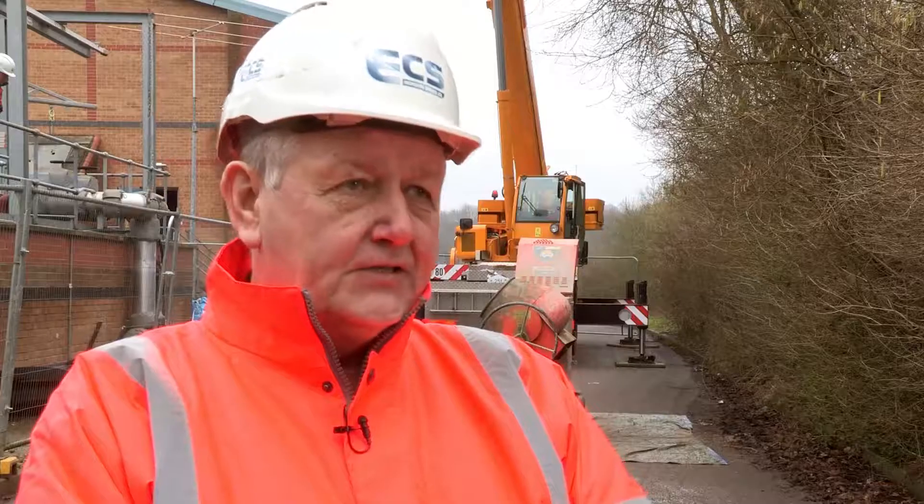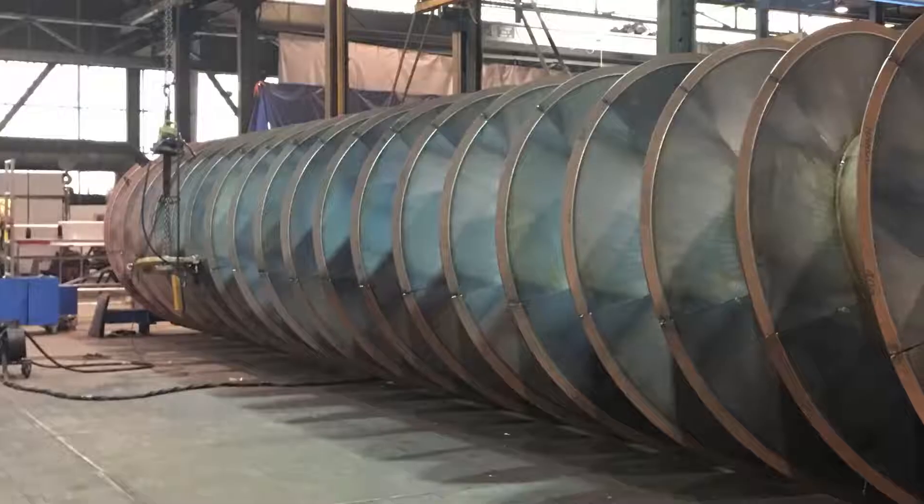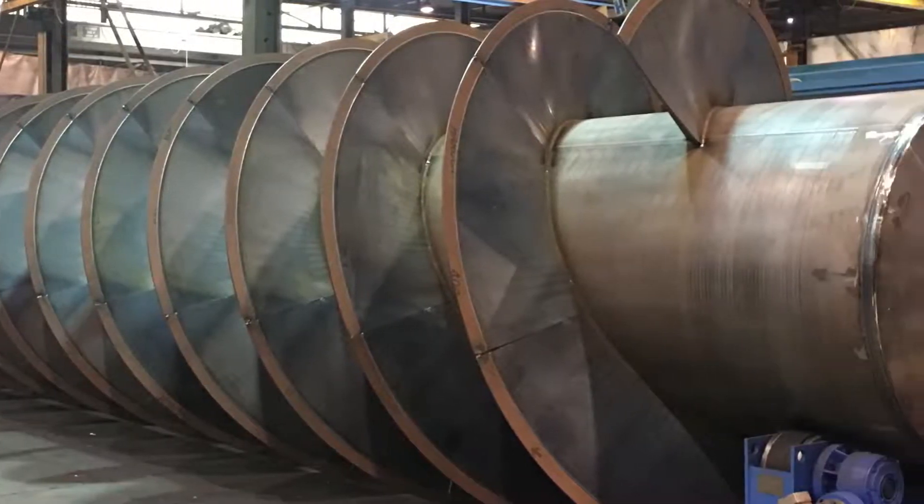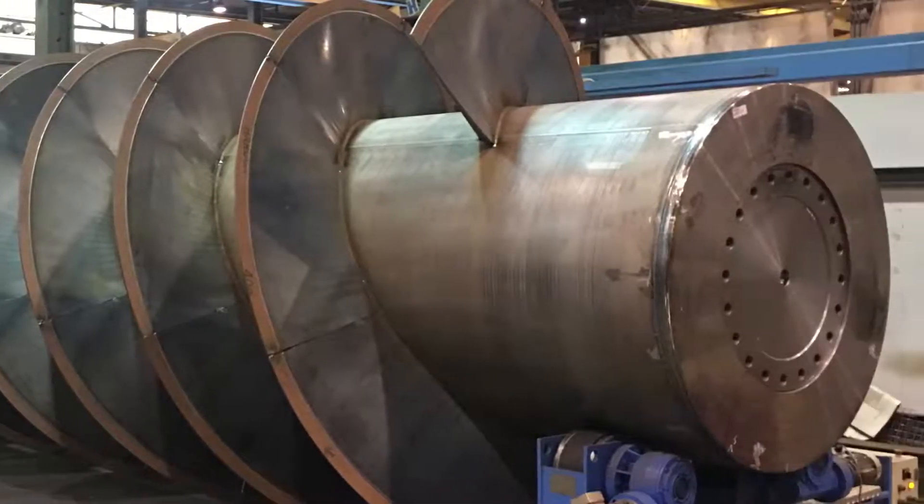We are Landustrie UK service agents. As such we represent Landustrie in the UK. They are the market leaders in screw pump manufacturing, having been manufacturing for over 100 years, and the quality of the equipment is first class.